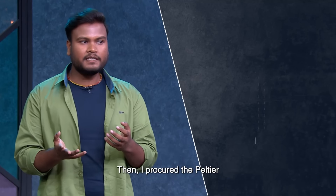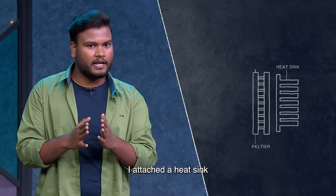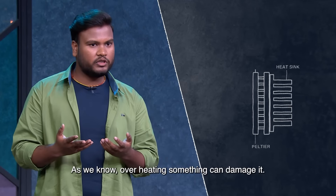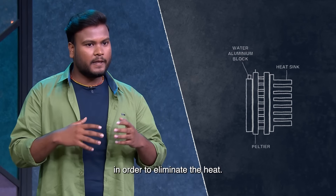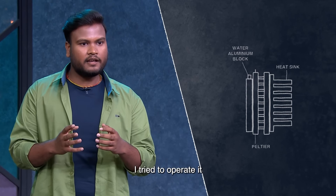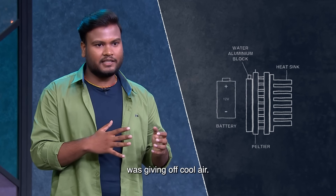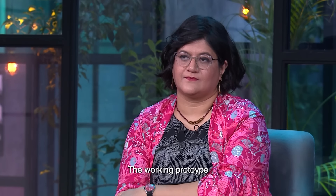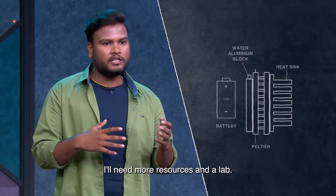First of all, I watched videos about the Peltier. I designed the cold plate with a heat sink on it. On the warm side, I put a water aluminum block and removed the heat sink to manage the excess heat. When it became a final working prototype with a 12-watt battery, the fan output was cold. I was very happy — it was working well. The working prototype is simple, but for the final product, I will have a lot more resources and lab access.